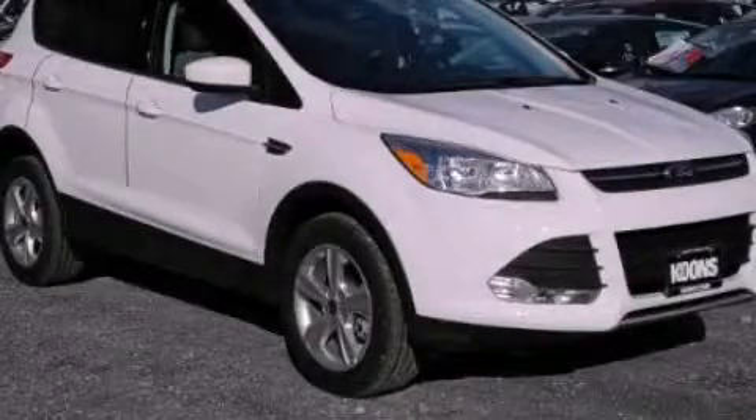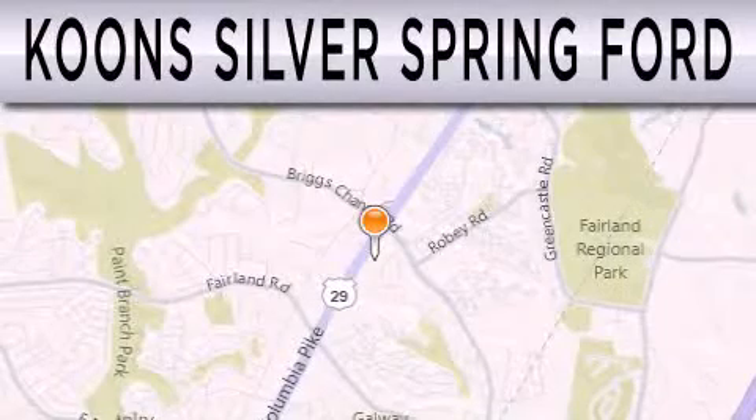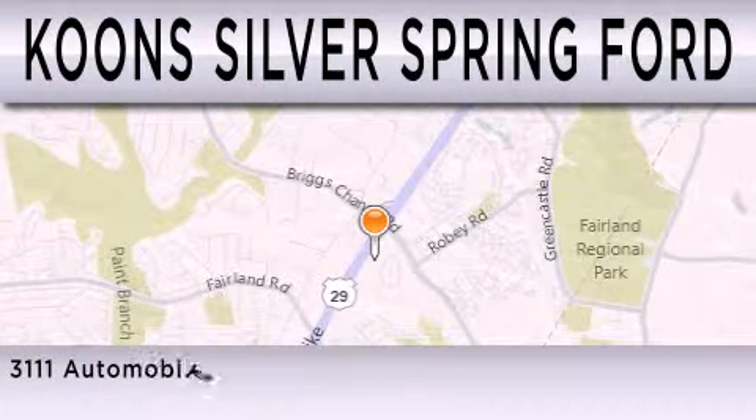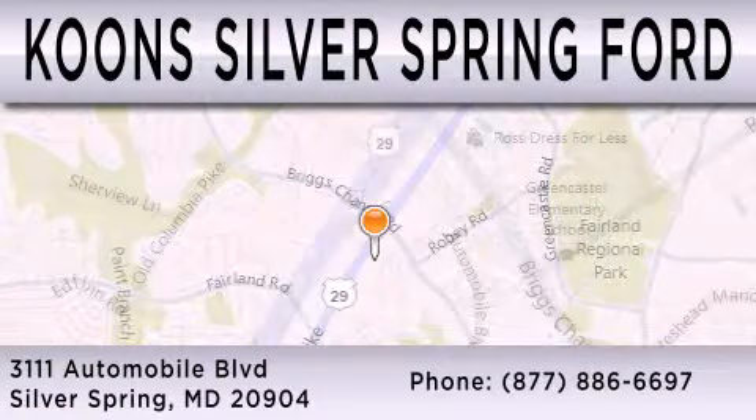Stop by today and test drive this vehicle for yourself. Koons Silver Spring Ford is dedicated to doing everything possible to ensure that the experience you have selecting your next vehicle is as pleasant as possible. We're located at 3111 Automobile Boulevard in Silver Spring.